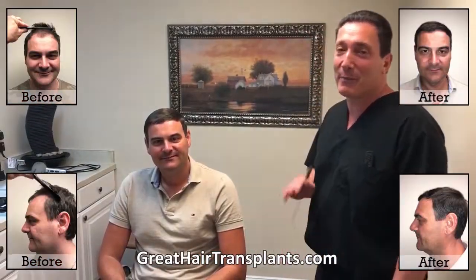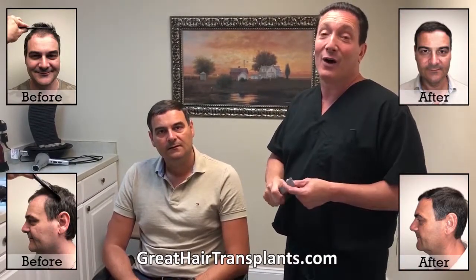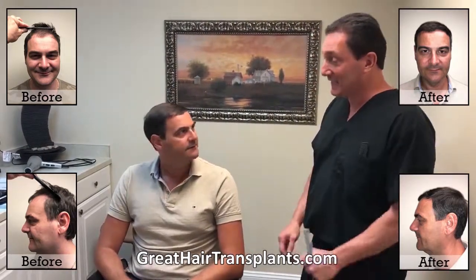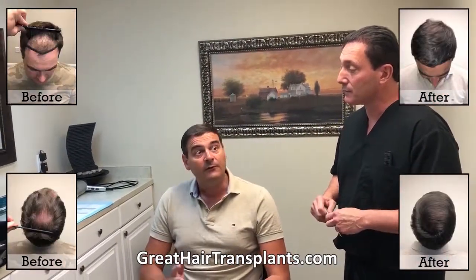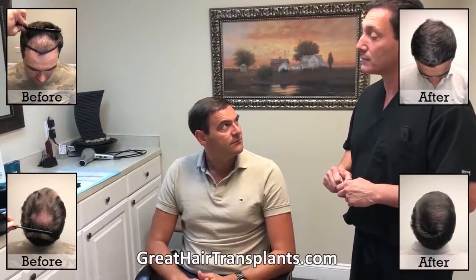Hi there, here we are with our patient Dan. Dan flew in from Serbia all the way to have his hair transplant with us. The procedure went well — no pain, no swelling, nothing. I was thinking about doing that surgery in Turkey. I thought about FUE and when I saw some of my friends do that, you know, it's not good for me.